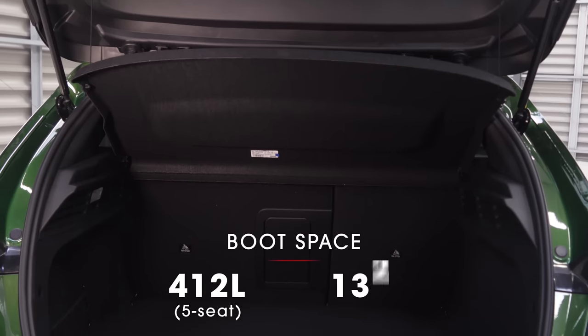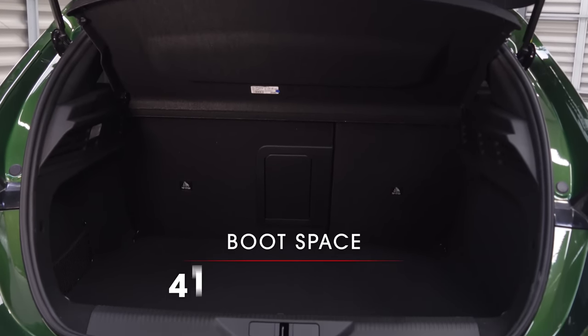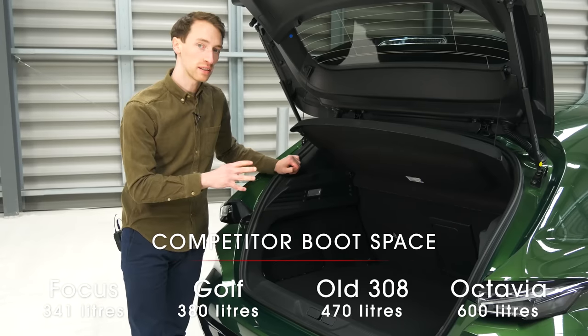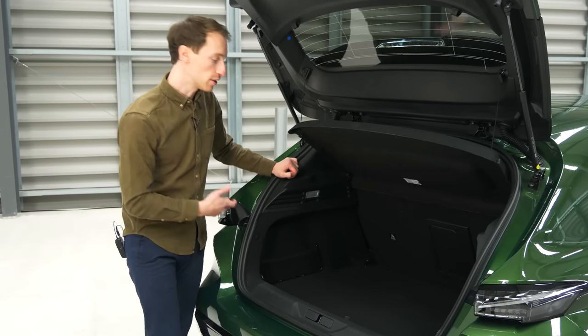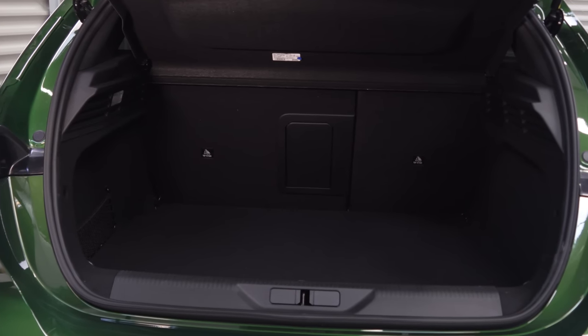There is good news in the boot: at 412 litres it's actually smaller than the previous 308, but it's bigger than the Golf, the Leon, and the Focus — one of the biggest in the class, if not quite as large as the enormous Skoda Octavia.